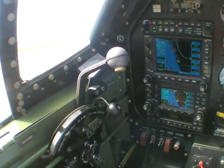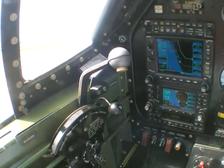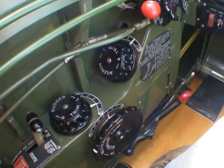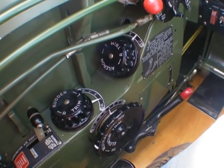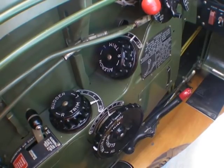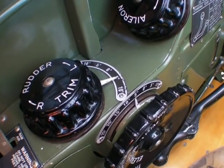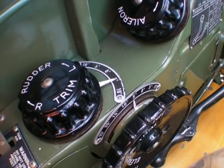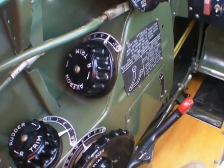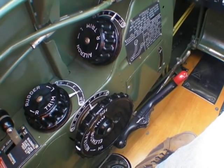Next to the throttle, you'll see the prop control — it's full forward for takeoff. We pull it back to 2,700 RPM for a climb and then 2,500 to 2,400 for cruise. This is a very critical airplane to keep in trim. For takeoff, we keep six degrees right rudder because there's so much torque that we actually input more to help with the takeoff. Once we get to cruise, I can trim the rudder to neutral, but part of my landing checklist is to put it back to six degrees right in case I have to do a go-around. You'll also see the aileron trim and the elevator trim — both work just like any other airplane, but the most critical one is the rudder trim.